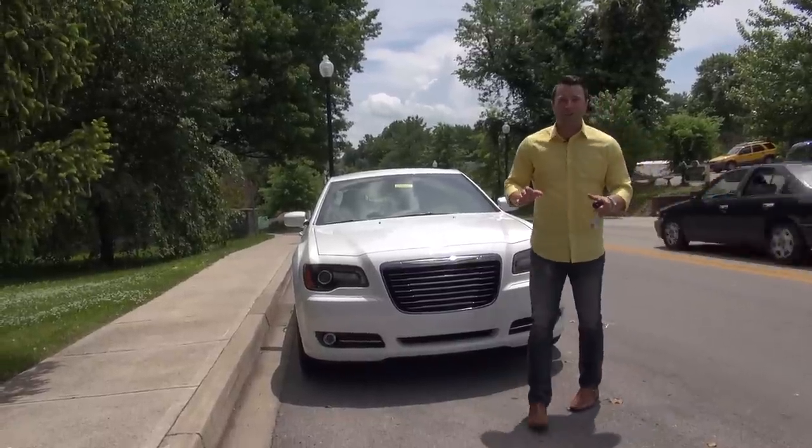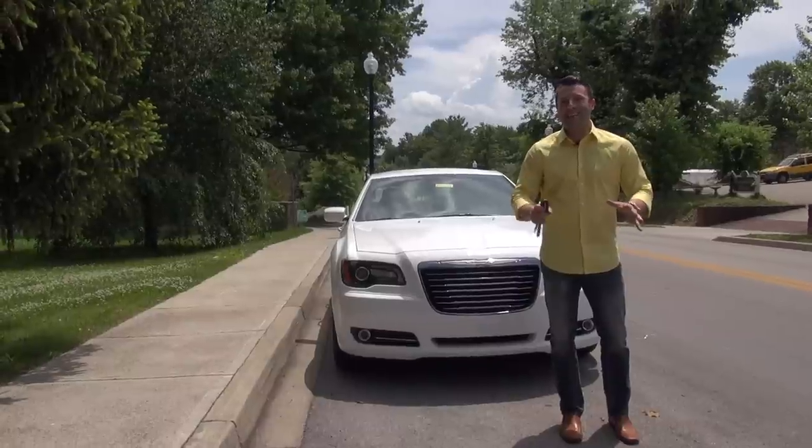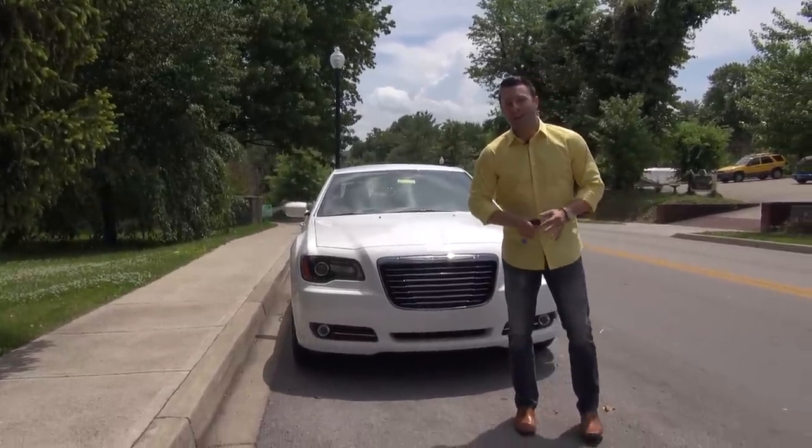Hey guys, Charles here again with Don Marshall. I am standing on College Street in downtown Somerset, Kentucky, the home of Don Marshall Dodge, Chrysler, Jeep, and Nissan.